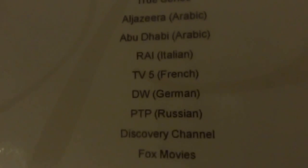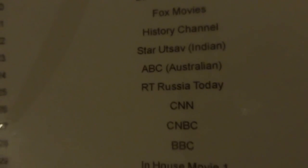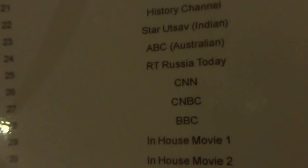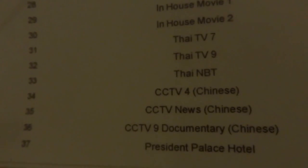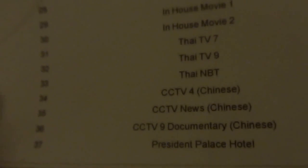Here you've got the TV channels: Thai TV3, Cartoon Network, True Tennis, Fox Sports, Channel V, Al Jazeera, German, Russian, Star Gold India, Star Movies, RT Russia Today, ABC Australia, CNBC, CNN, in-house movie channels one and two, Thai channels, and CCTV. Channels run from 1 to 37, so not a bad selection overall.